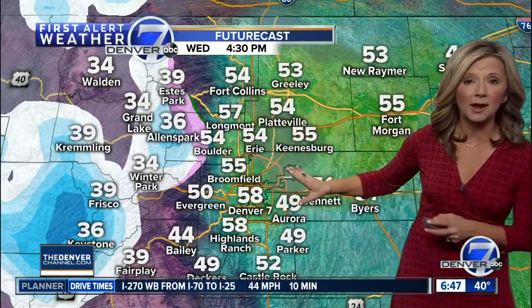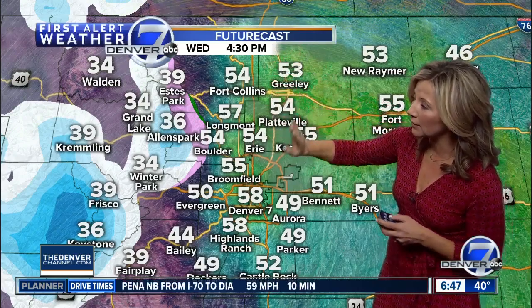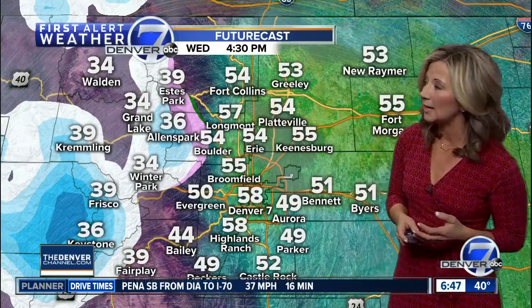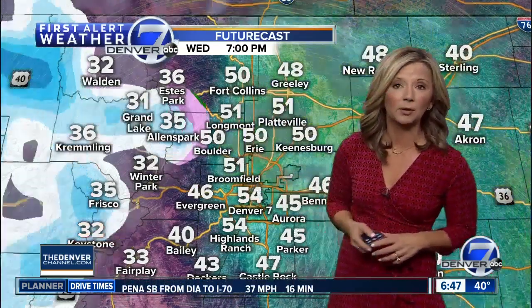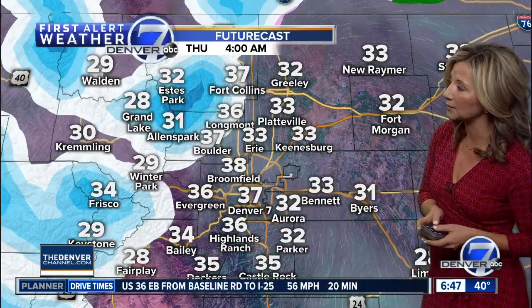By 4:30, still dry on the plains, breezy up along the I-25 corridor, closer to Erie up to Longmont and Fort Collins. You'll start to see some gustier conditions in parts of Weld and Larimer Counties this afternoon, and Boulder County as well — pretty windy already there this morning.